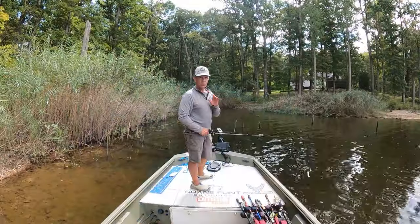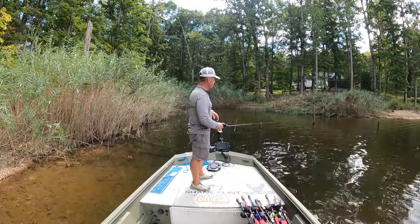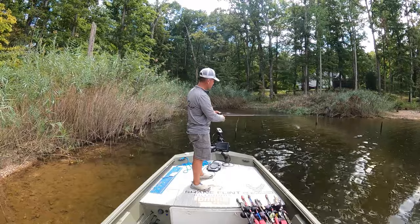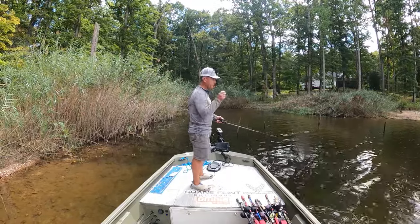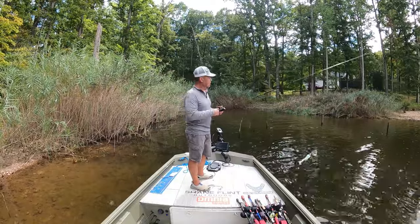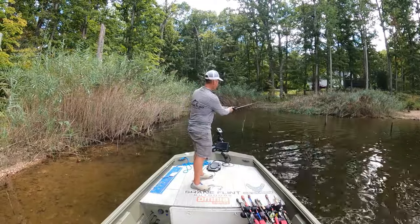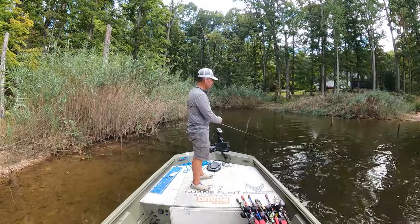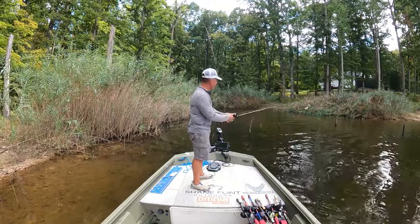There are different ways to fish the buzzbait. When I fish it, I like to vary my retrieve. When I first hit the water, I want it going pretty fast, but as I come by an object like a stick I'll slow the retrieve down, then speed it back up. That change in speed can drive a bass to come and strike. You don't want to vary your speed by using your rod because you'll be out of position if that bass strikes — use the reel handle to speed up and slow down.